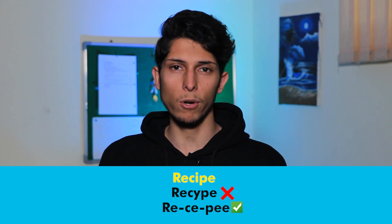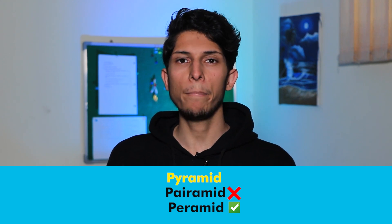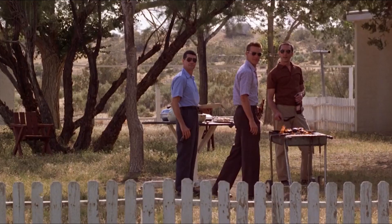The next one is 'pyramid' — not 'pyra-mid.' The correct pronunciation is 'pyramid.' For example: on top of the pyramid for five goddamn years.